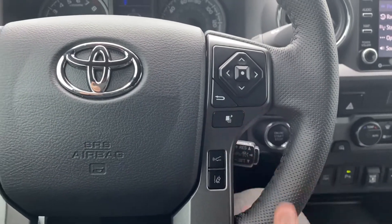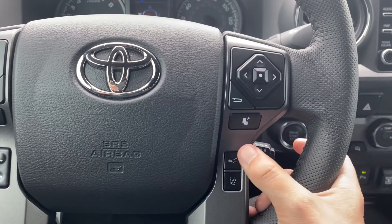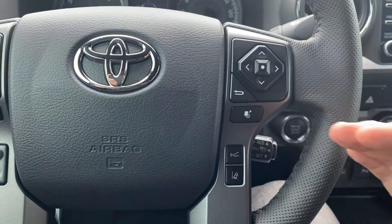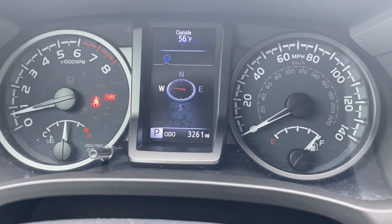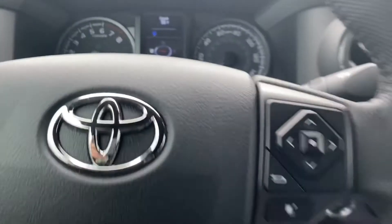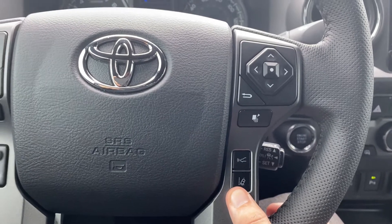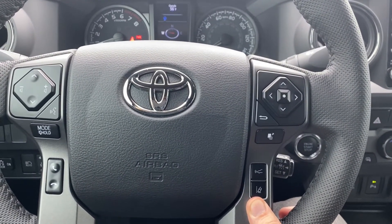These two buttons are part of the Safety Sense system through Toyota. When you're in cruise control, this button will change your following distance from close, medium, and far. It will show you on the multi-information display with a symbol of wavelengths. Here is going to be your lane departure alert — without steering assist on the trucks, with steering assist on the cars.